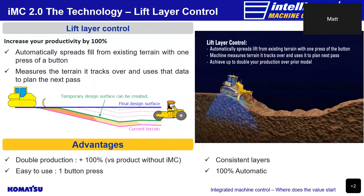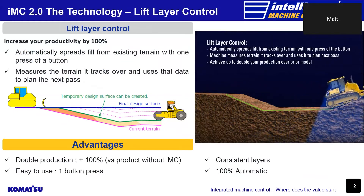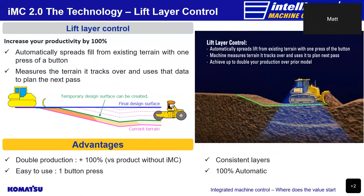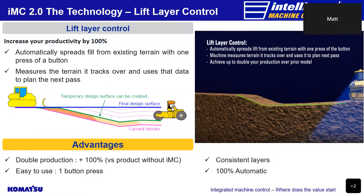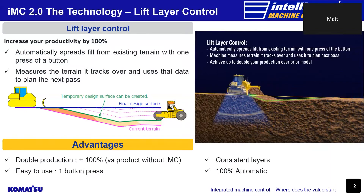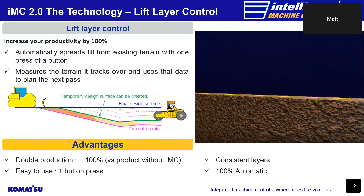You can now double production with the new lift layer control function. With the press of a button, the bulldozer automatically spreads fill to a consistent layer height by measuring the terrain it tracks over and using that data to plan the next pass. Excess fill is also eliminated as automatic blade control will follow the finished surface once layers have reached finished grade.